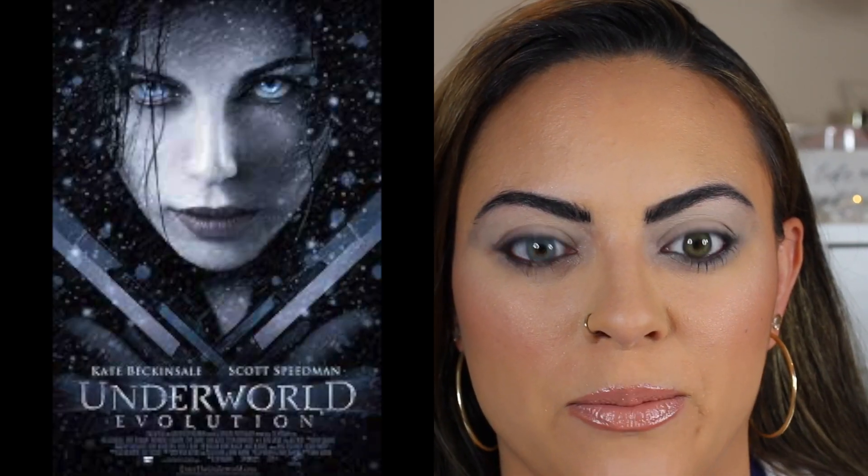Clearly God did not want me to rule the world because if he did I would have these eyes naturally. I'm kind of getting Underworld vibes, you know, like when her eyes turn crystal blue — that's the vibe I'm getting right now. I can pull off being a vampire — you got the fangs naturally.